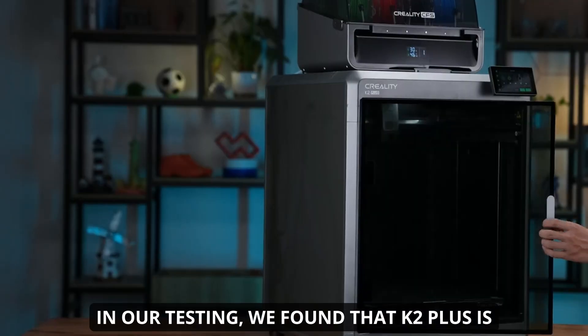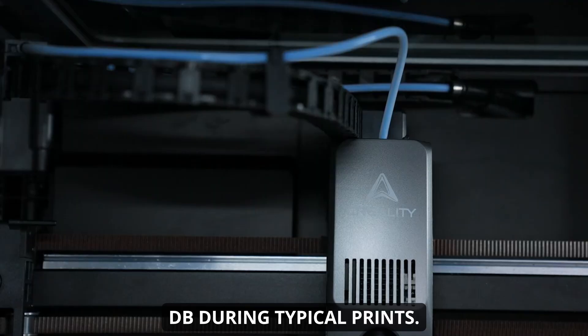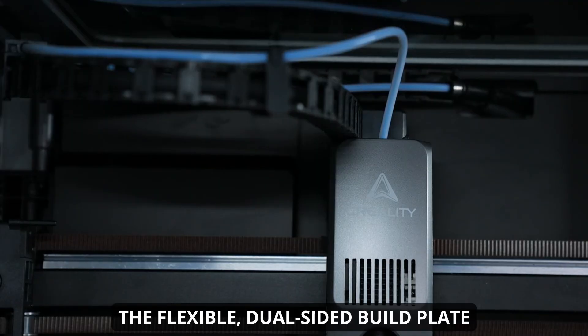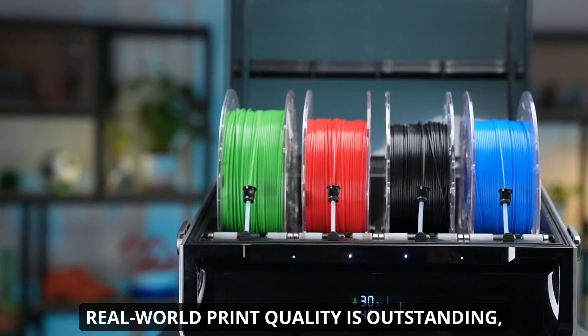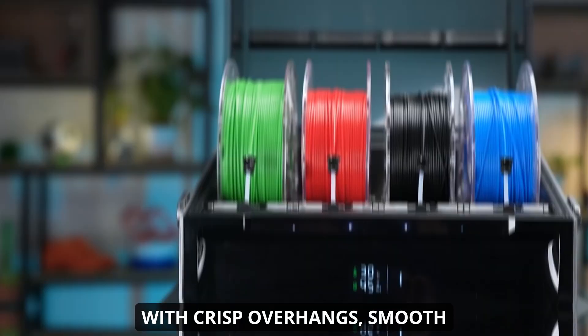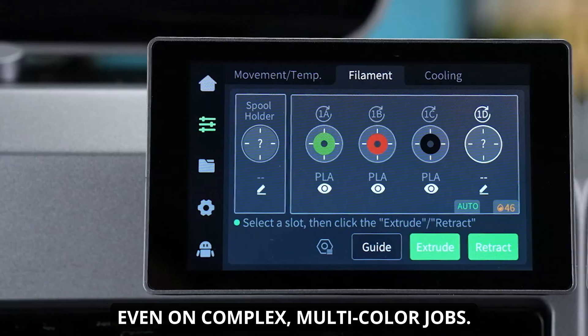In our testing, we found that the K2 Plus is surprisingly quiet, operating at just 45 dB during typical prints. The flexible, dual-sided build plate provides excellent adhesion and easy part removal. Real-world print quality is outstanding, with crisp overhangs, smooth surfaces, and minimal stringing, even on complex multicolor jobs.